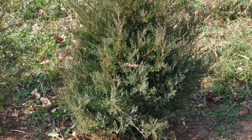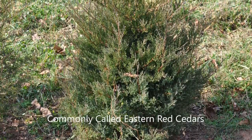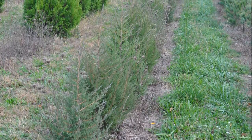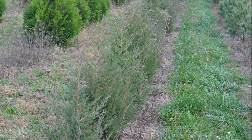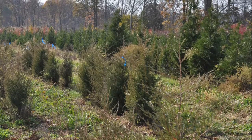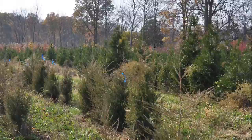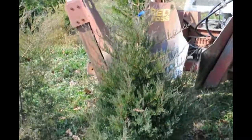The eastern red cedar can be grown into a large hedge or screen and buffer. It's a great selection for a native plant. It's easy to grow and it grows about a foot a year. The eastern red cedar is somewhat deer resistant, not deer proof.